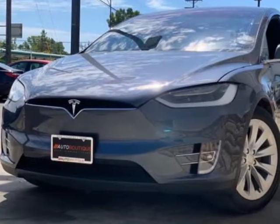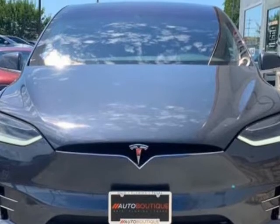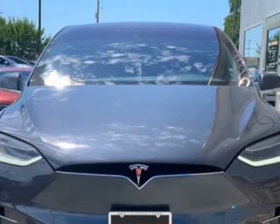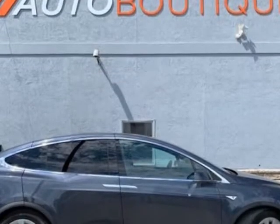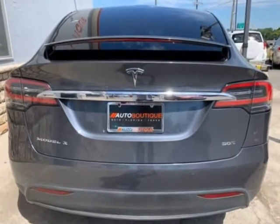This 2016 Tesla Model X90D is brought to you by Auto Boutique. Auto Boutique is proud to offer excellent pre-owned vehicles priced thousands of dollars below retail value. Found a similar vehicle at a lower price? We will match it.